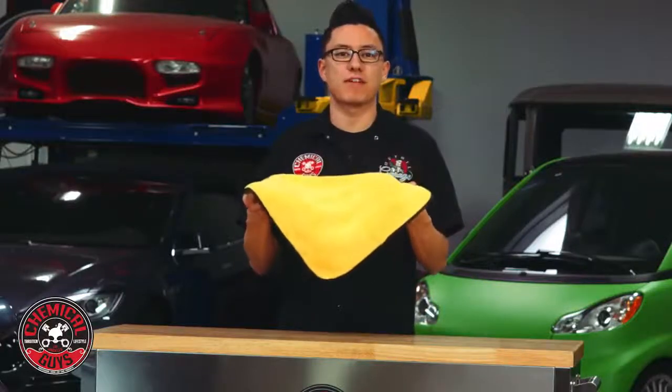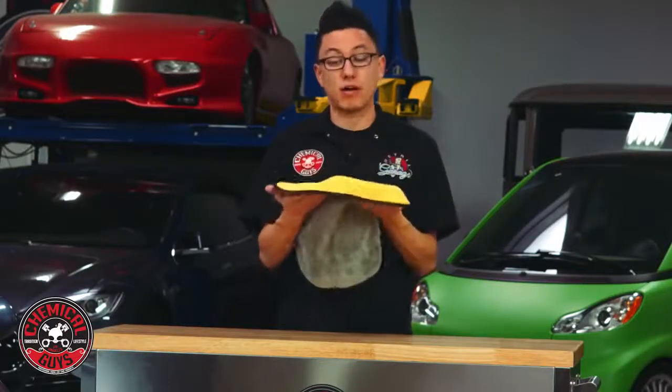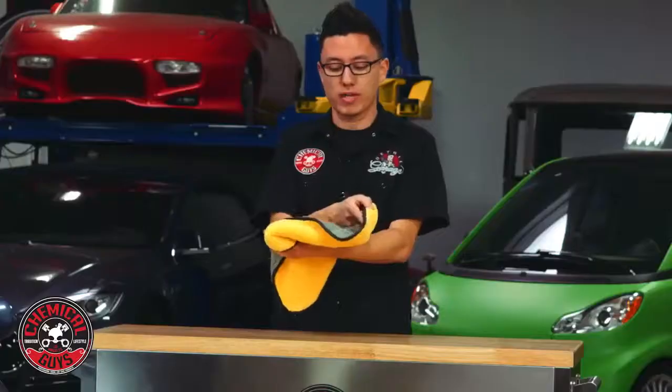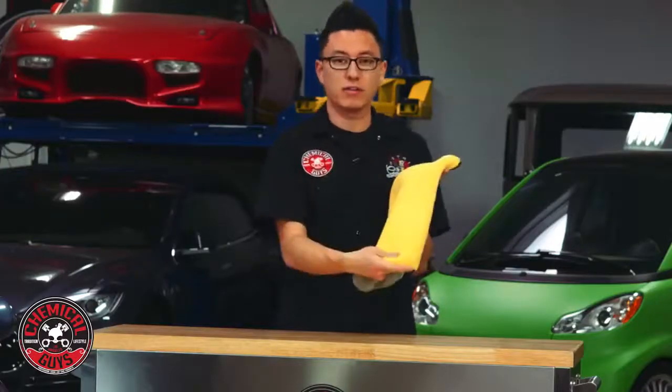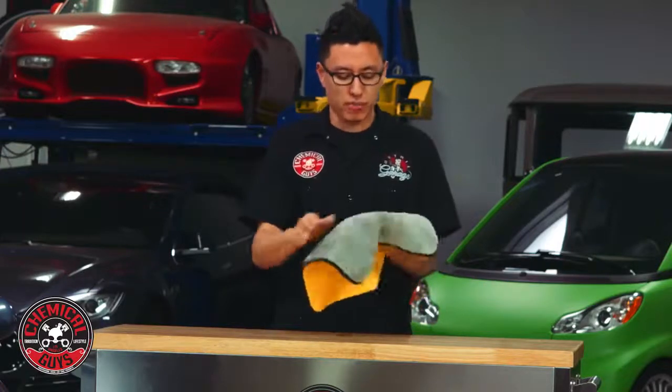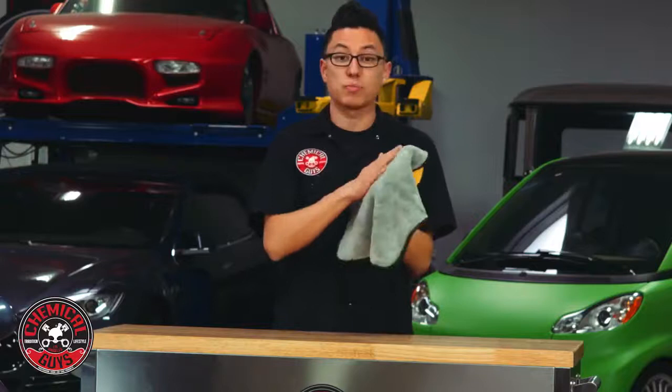This is the Too Faced Soft Touch Microfiber Towel. This microfiber towel is unique because it's made up of two different microfiber towels sewn together. One side we have a bright yellow towel, and the other side we have a light gray towel. Now these two towels are both extremely soft and have a nice plush feel.